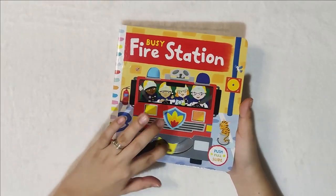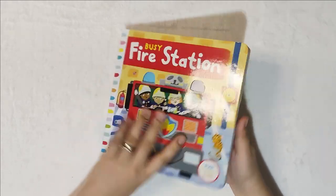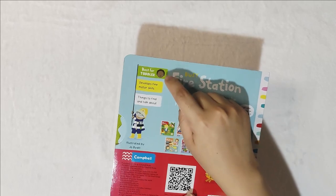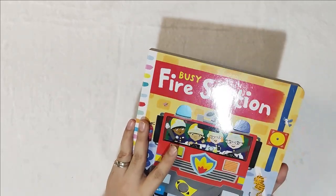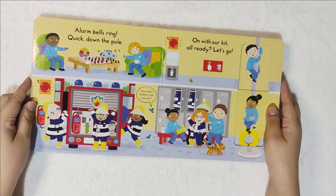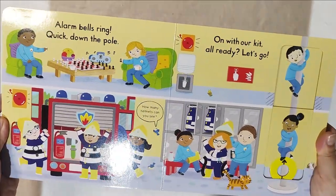This is very interactive and fun to use, and you can also introduce some concepts. As mentioned, it's best for toddlers — good for their fine motor skills. Alarm bells ring, quick down the pole — can you see the pole? Here's the pole. On with our kit, already let's go.